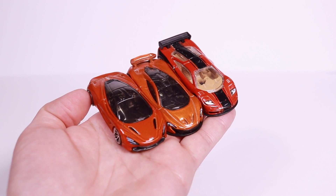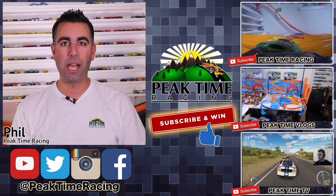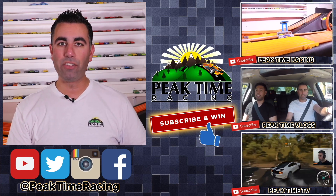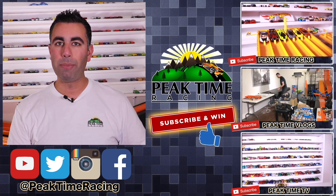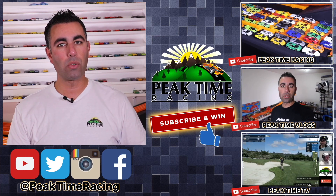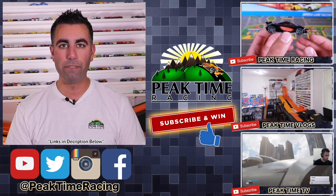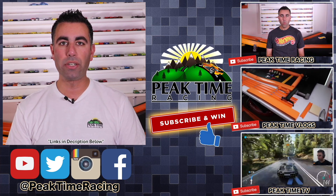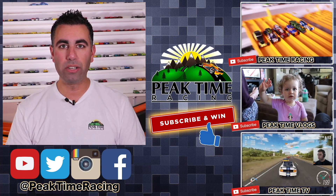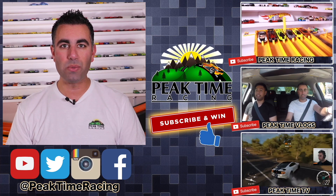Thanks a lot for watching. This is Phil from Peak Time Racing. I want to make sure you're fully aware of the Peak Time Racing brand, which consists of three channels: Peak Time Racing (the channel you're on now), Peak Time Vlogs (my vlogging channel with daily life, family, and behind-the-scenes content), and Peak Time TV (my gaming and Hot Wheels storyline channel). Be sure to subscribe to all three. I'll be doing a monthly giveaway — just post on any one of my videos on any channel confirming you're subscribed to all three, and I'll pick one lucky winner each month for a prize package of Peak Time Racing branded items and Hot Wheels. Thanks again for watching — catch you on the next video!